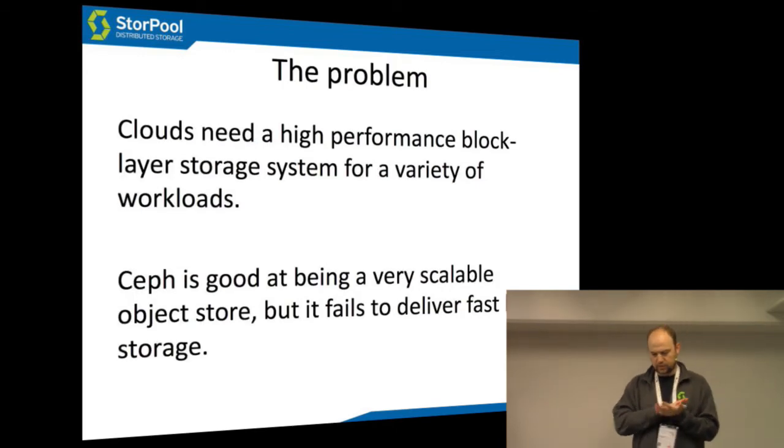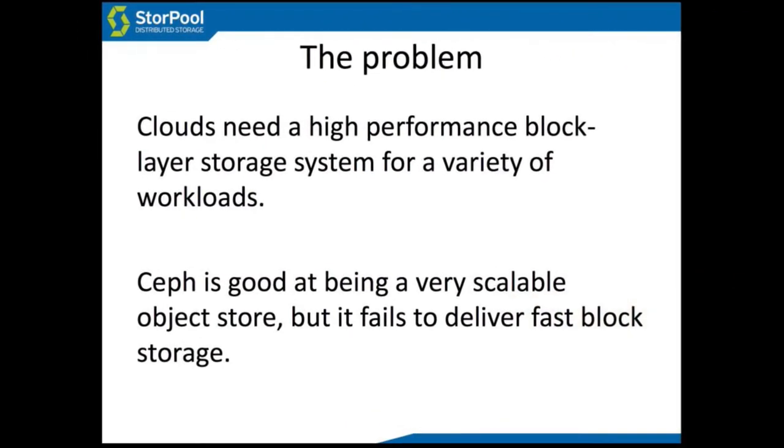The problem with block storage in the Linux and OpenStack ecosystems is that clouds need a high-performance block storage system for a lot of workloads. A lot of workloads simply cannot work on object storage — they need block storage. Ceph is very good at being a scalable object store, but it really fails to deliver a fast block storage service.